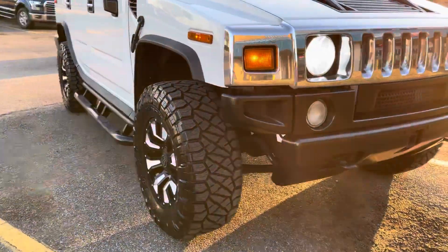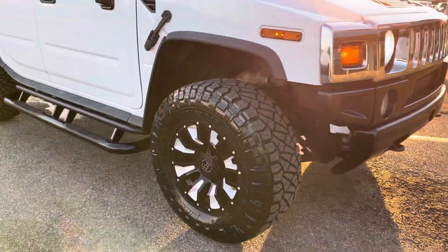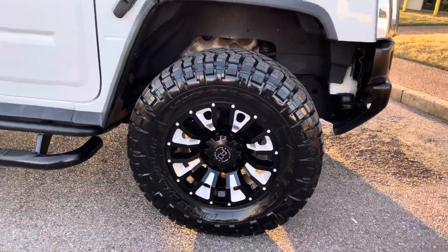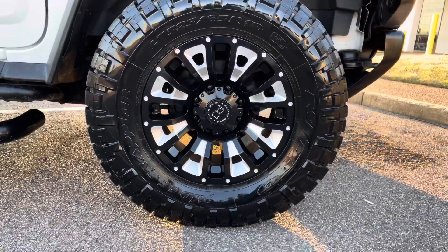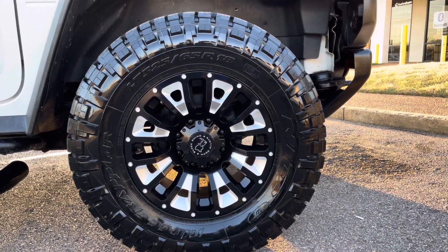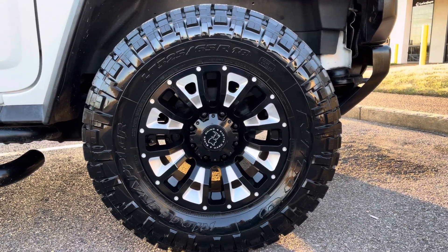We ended up going with some 35 series tires, which is a 325/65 18-inch tire made by Nitto Grappler. It's got a real nice look. The blackened machine wheel came out just aggressive.